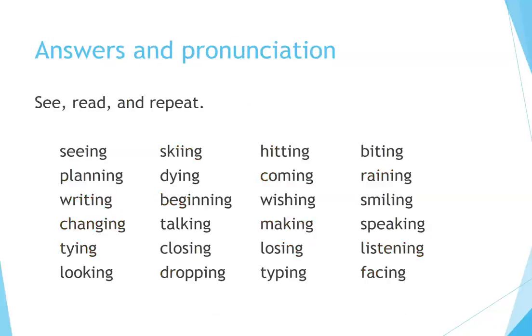Answers and pronunciation — see, read, and repeat: Seeing, Skiing, Hitting, Biting, Planning, Dying, Coming, Reigning, Writing, Beginning, Wishing, Smiling, Changing, Talking, Making, Speaking, Tying, Closing, Losing, Listening, Looking, Dropping, Typing, Facing.